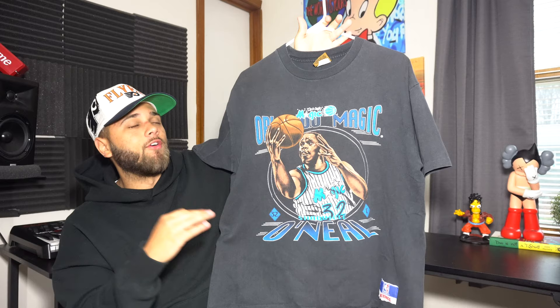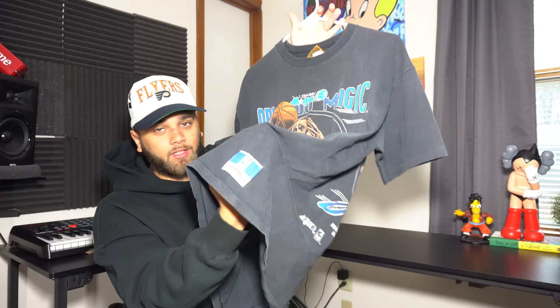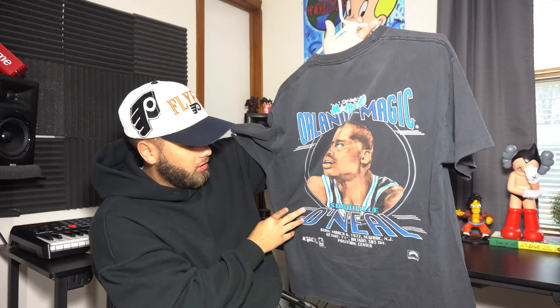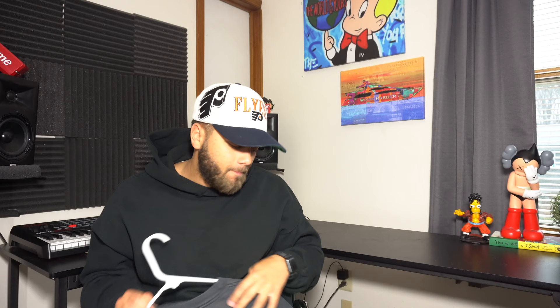Then we have one of my favorites — an Orlando Magic Shaquille O'Neal t-shirt. The graphic on this is amazing, that old school style. It's a Nutmeg t-shirt with the official licensed NBA product tag. The best part is it's double-sided: on the front you have the Shaq graphic in the Orlando Magic jersey, and on the back it has his name, his birthplace — Newark, New Jersey — position center, the NBA logo, and the Nutmeg logo. This reminds me of an old NBA game, which is why I love it. I'm not opposed to selling anything so DM me on Instagram if you're interested.